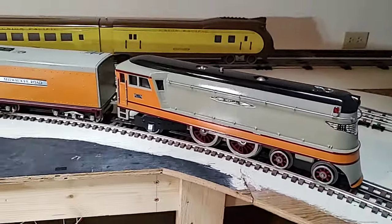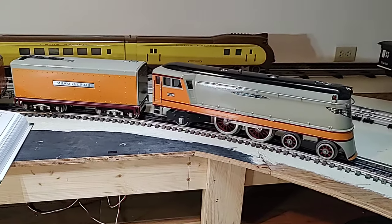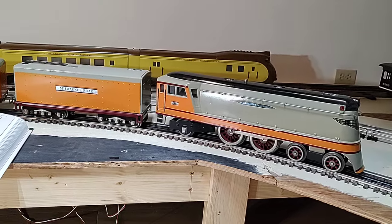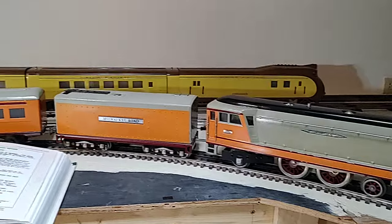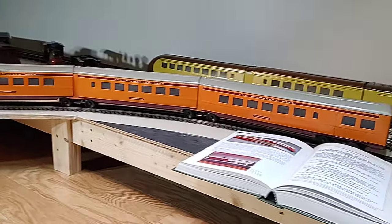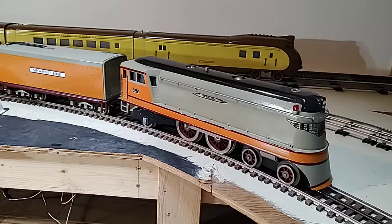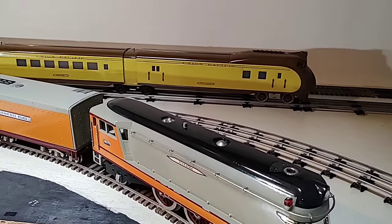This is a cast aluminum shell in standard gauge. Basically, the idea was: if Lionel had continued and standard gauge had prospered, they would have come out with a Hiawatha in standard gauge. So this is the standard gauge rendition of the Lionel O gauge Hiawatha.